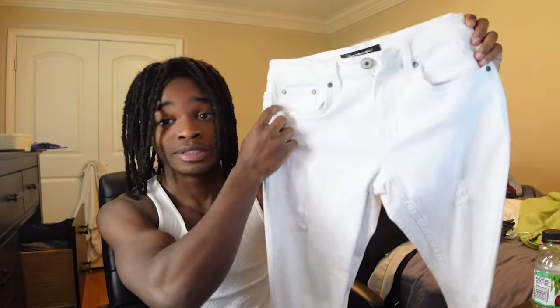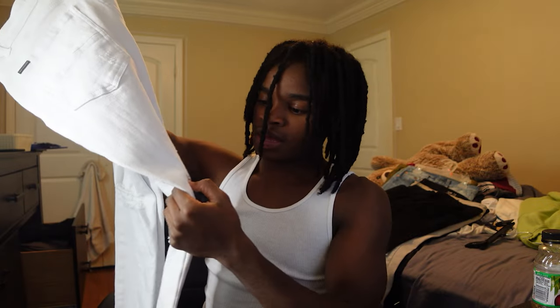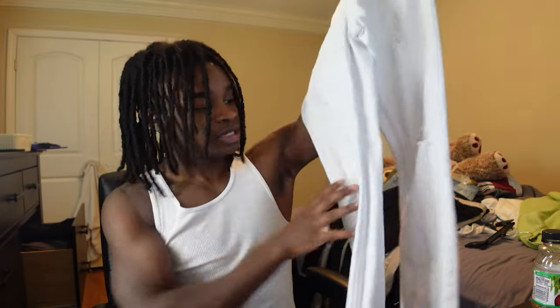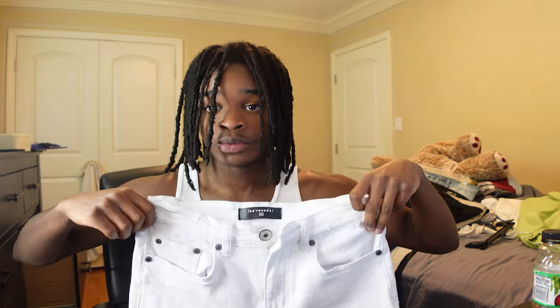I think Serenade jeans run for like 120 dollars. These right here are all white. I don't think I took a picture with these on yet because they're big. There's a stamp on there — I think it's like a verification that these are actually real Serenade jeans. I like them, but I don't like wearing white jeans because I feel like they're going to get dirty. But with a simple shirt like I got on right now, I'd wear them outside. Enough being said, let's hop into the review.